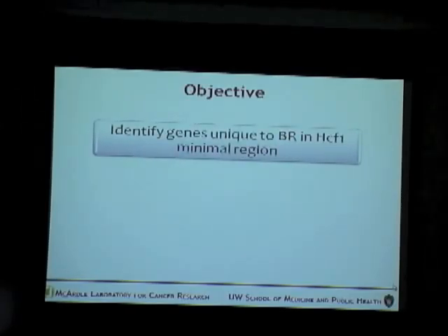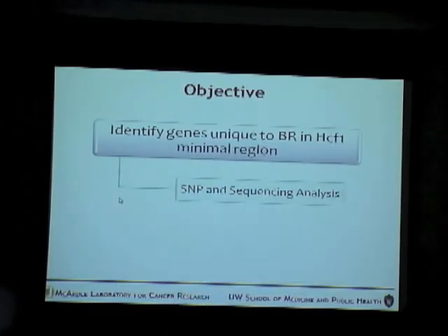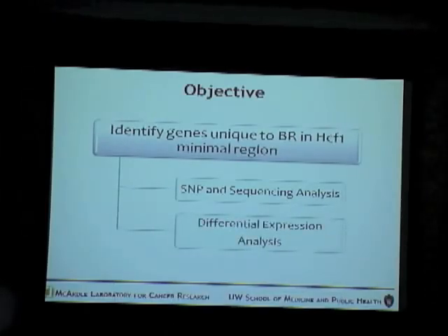The objective of my study was to identify genes in the HCF1 minimal region which are unique to brown mice. B6 and C3H are resistant strains, whereas brown is a susceptible strain. We are looking for genes that are unique from both C3H and B6, because we believe that would be causing the susceptibility. I propose to do this by two methods: sequencing and SNP analysis — SNP being single nucleotide polymorphisms — and the second part was differential expression analysis.